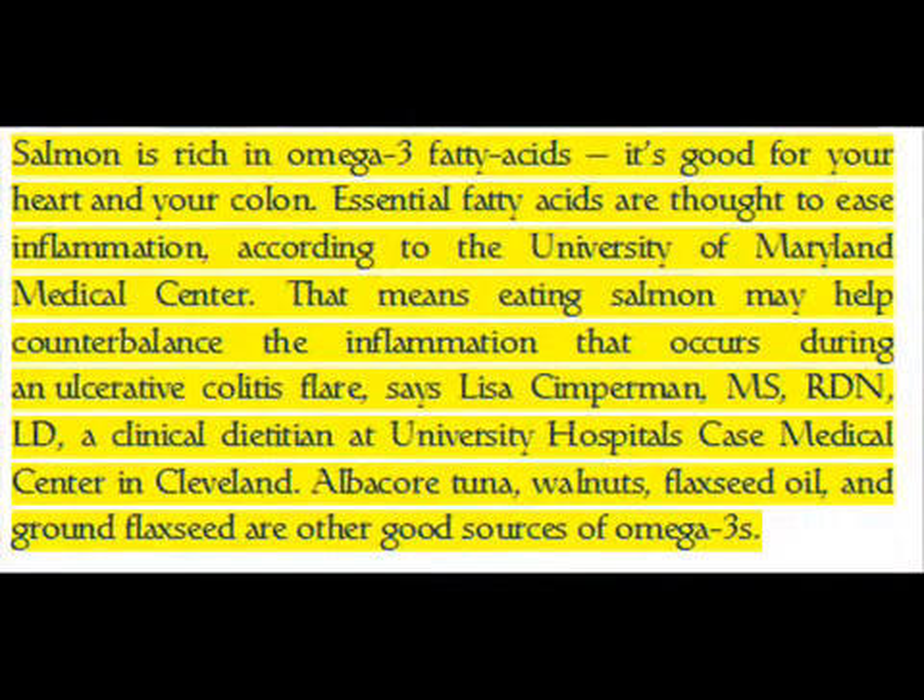Salmon is rich in omega-3 fatty acids — it's good for your heart and your colon. Essential fatty acids are thought to ease inflammation, according to the University of Maryland Medical Center. That means eating salmon may help counterbalance the inflammation that occurs during an ulcerative colitis flare, says Lisa Simperman, MS, RDN, LD, a clinical dietitian at University Hospitals Case Medical Center in Cleveland. Albacore tuna, walnuts, flaxseed oil, and ground flaxseed are other good sources of omega-3s.